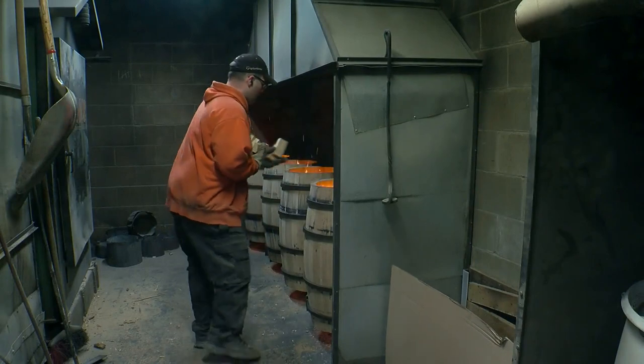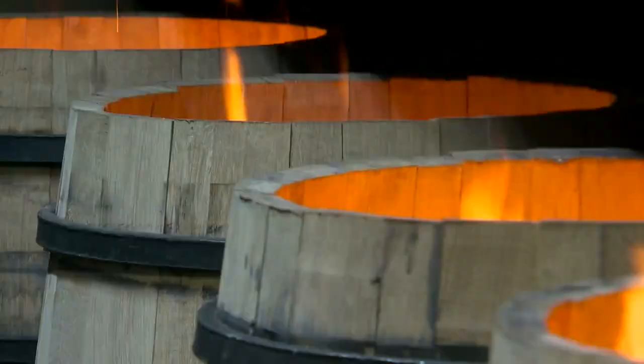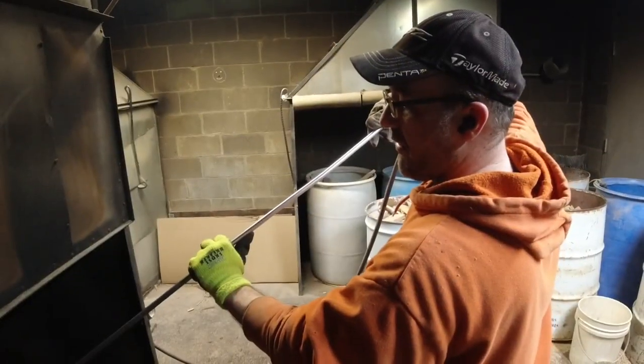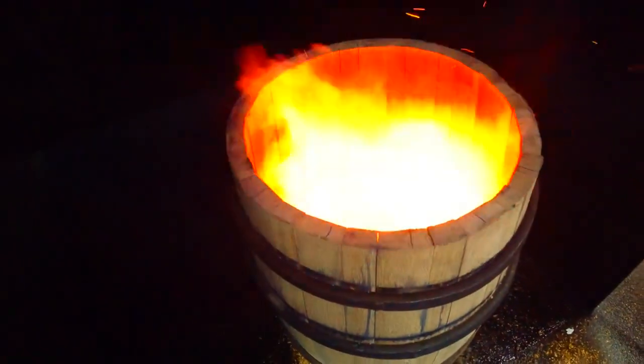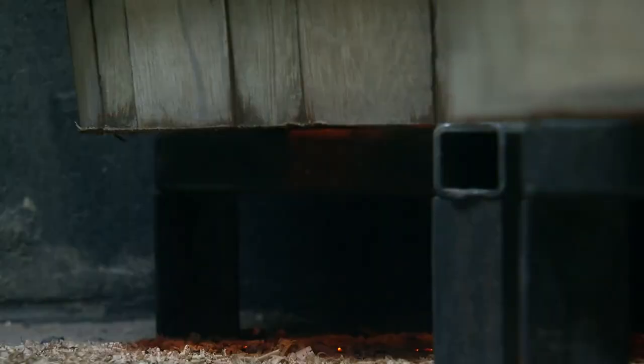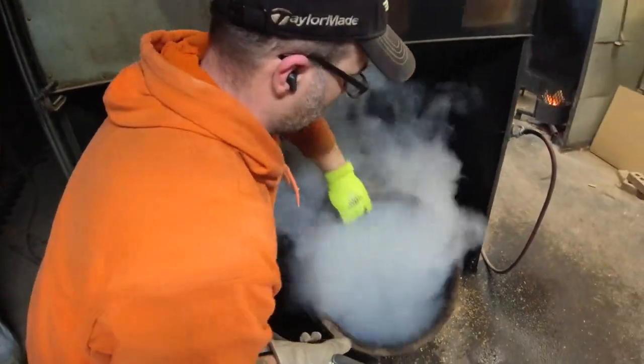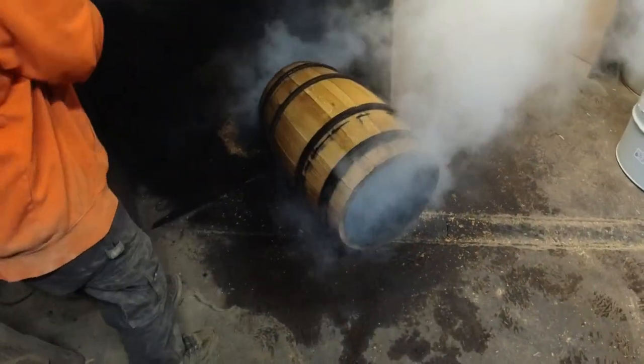After the metal rings are added, the last couple of steps might be the most important. The main difference between a wine and a whiskey barrel is that a wine barrel is just toasted, while a whiskey barrel is typically charred. At Black Swan, they do both — sometimes toasting a barrel for an hour and a half before charring it. "It's really all about the flavor, and when it smells right, that's when it's done." Instead of putting the spirit in a barrel, we're trying to put the barrel — or the wood — in the spirit.